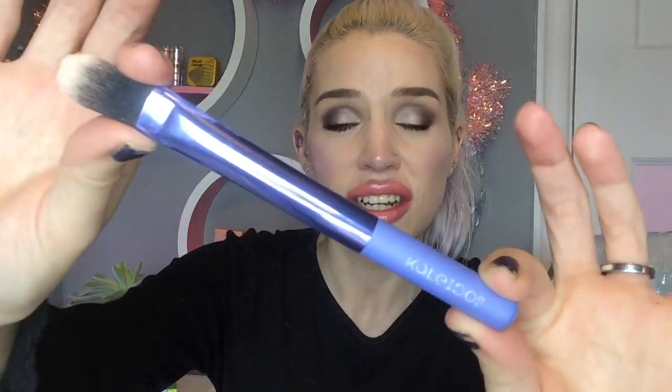I'd like to finish by thanking Kaleidos Makeup for sending me their beautiful highlighter. I also want to give a shout out to their Precision Highlighter Brush — this is the most perfect brush to apply highlighter with. It's quite big but super duper soft. You can get it into the cheekbones, down the nose, the nose tip, the cupid's bow — wherever you want to put your highlighter, you can get it there perfectly with this brush. Anyway, guys, thank you so much for watching and I hope to see you in the next one. Bye!